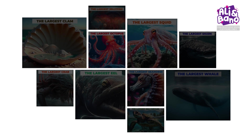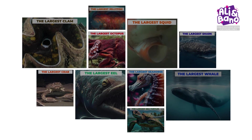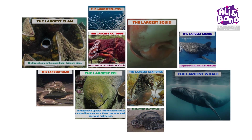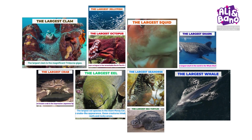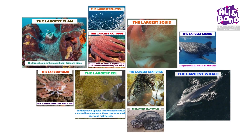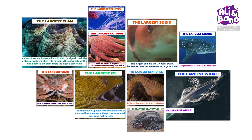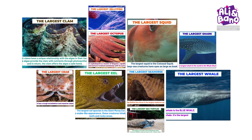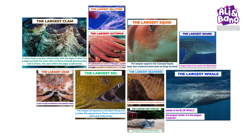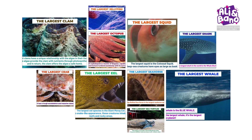And there you have it, fellow ocean explorers. We've delved into the world of the largest sea animals, from majestic whales to mysterious squid. If you enjoyed this underwater adventure, don't forget to hit the like button, subscribe for more exciting journeys, and ring that notification bell. Until next time, stay curious, stay adventurous, and keep exploring the wonders of the deep blue sea.